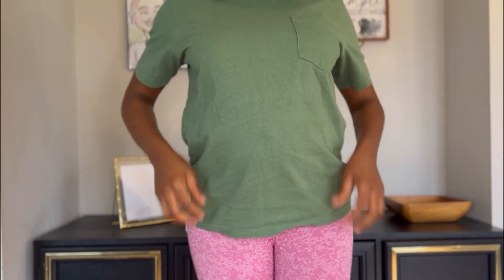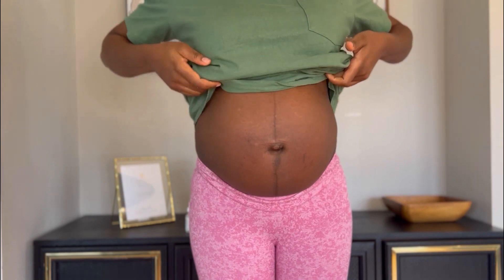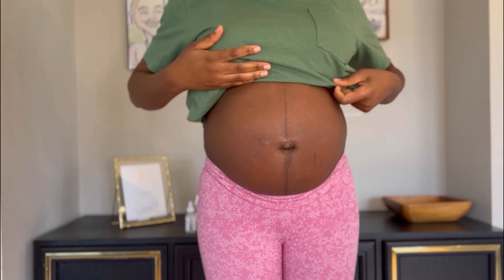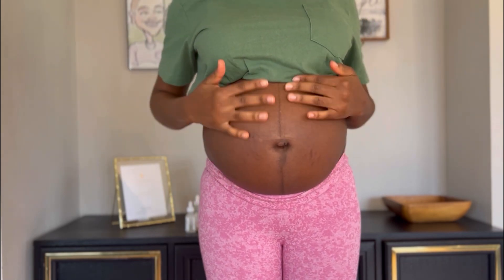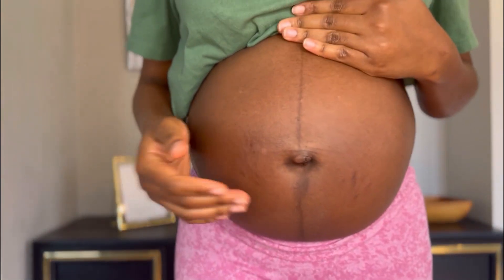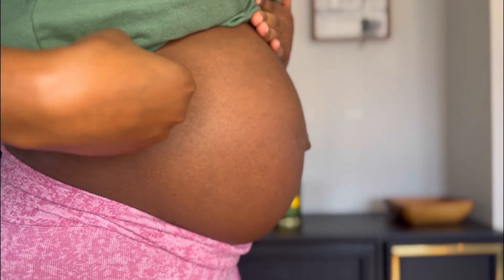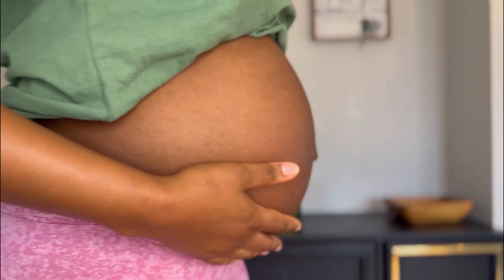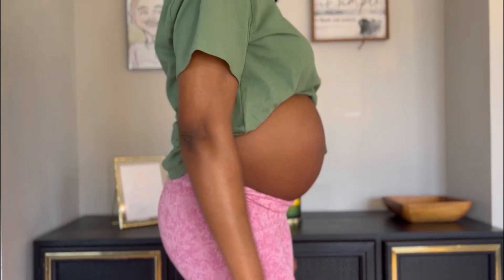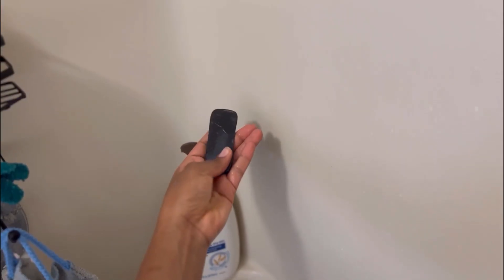Hey guys, welcome to my channel. Today's video I'm going to be doing a bump care routine, showing you how I take care of my baby bump. You can see the bump is pretty dry — look at it up close, it's pretty dry and I am developing some stretch marks already. Oh my god. I realize that stretch marks don't care how much moisturizer you use; if they want to come out, they will come out.